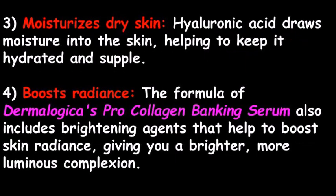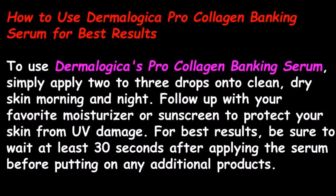Three: it moisturizes dry skin. Hyaluronic acid draws moisture into the skin, helping to keep it hydrated and supple. Four: it boosts radiance. The formula of Dermalogica's Pro Collagen Banking Serum also includes brightening agents that help to boost skin radiance, giving you a brighter, more luminous complexion.